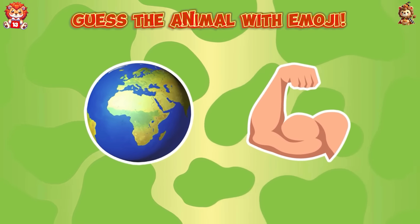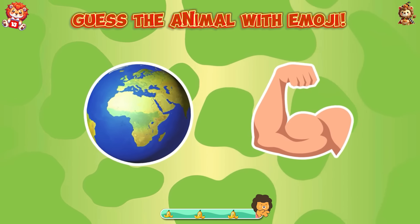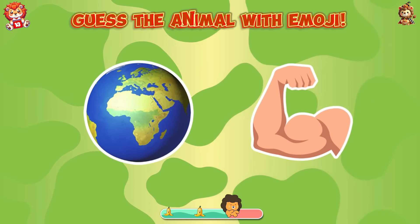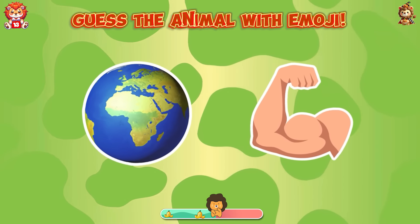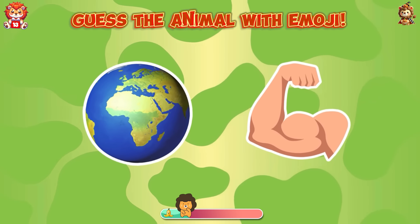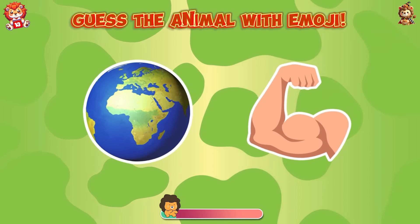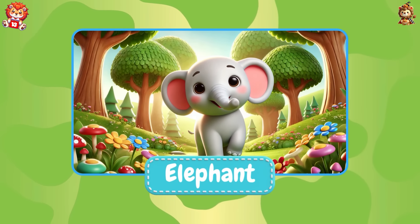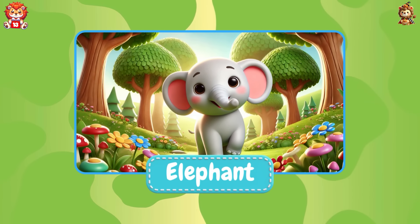Guess the animal with emoji. A big animal with a long trunk — it is elephant!